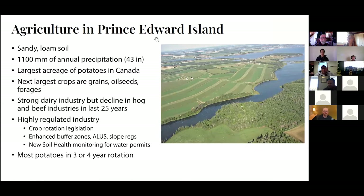PEI is the largest producer of potatoes in Canada. Last year we produced around 28 million hundredweight of potatoes, which had us in first place in the country. The next largest crops are small grains, oilseeds, and forages. We have a reasonably strong dairy industry and a resurging beef industry. We have a very highly regulated industry compared to other provinces — we have crop rotation legislation, enhanced buffer zones, ALICE programs, slope requirements, a new soil health monitoring program for water permits, and most potatoes are in a three or four year rotation.